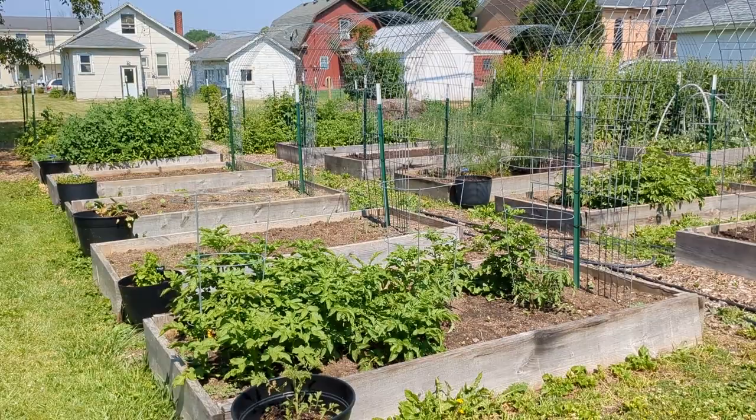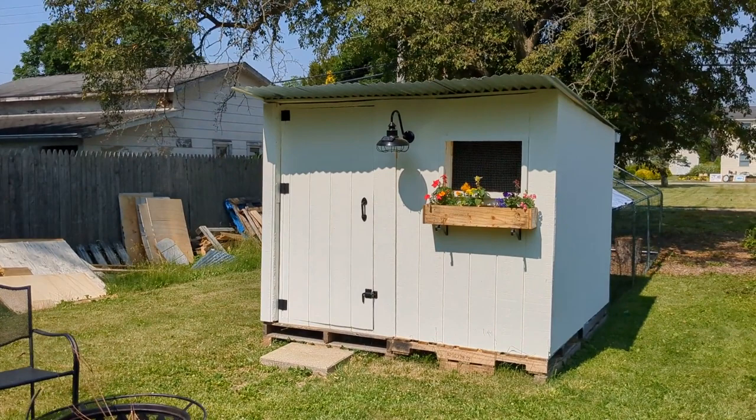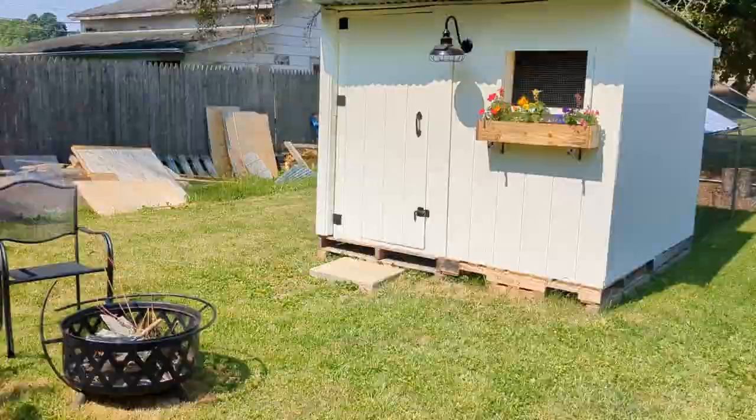Over here is my chicken coop. I owe you guys a video tour of the chicken coop, but there are a few little things I still want to fix up before I do the tour, so that is going to be forthcoming. There's also a little bonfire area and some leftover construction supplies from the coop that I need to deal with.